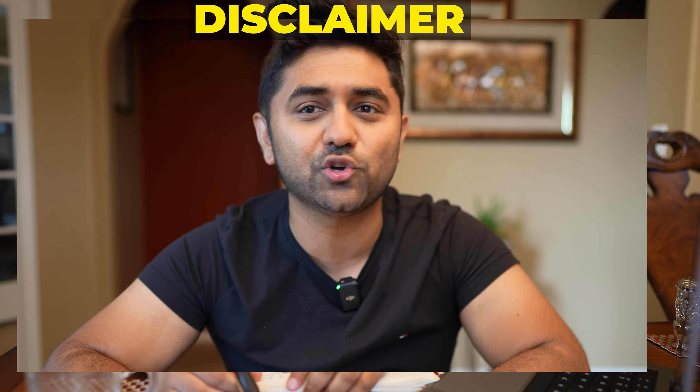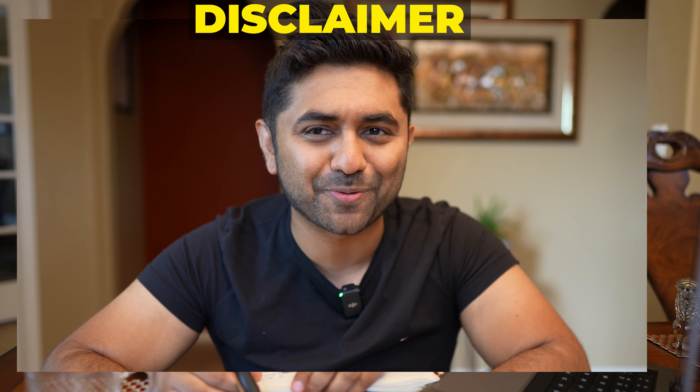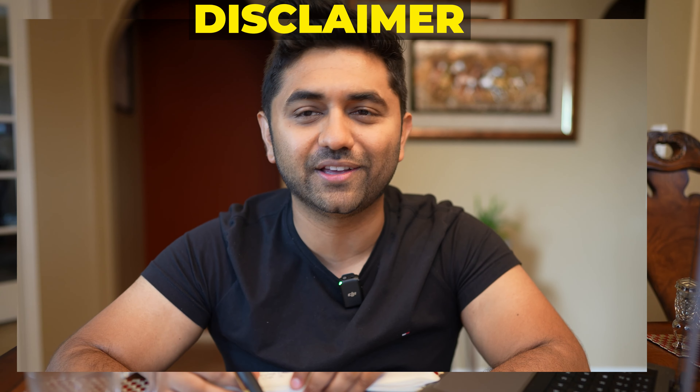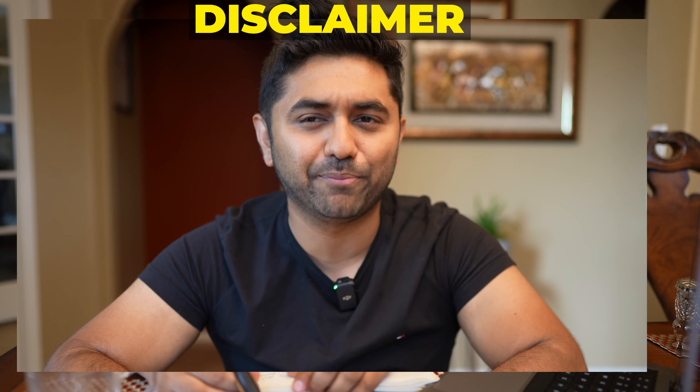So let's start. Before that, here's a disclaimer: I'm teaching you all this information for entertainment purposes only. Wink! Use it however you feel is the best way, but if something does happen, I'm not liable.